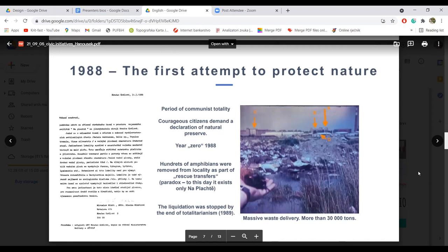Ja ovu godinu, prvu godinu kada se neko usudio tražiti zaštitu prirode, zovem nulta godina. Organi vlasti ne žele da zaštite ovo područje. Ono što su samo tu uradili su takozvani transferi u smislu spašavanja — hundreds of amphibians, stotine vodozemaca.